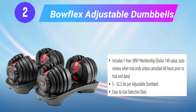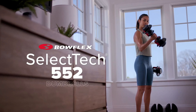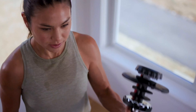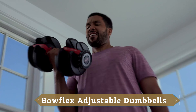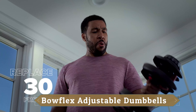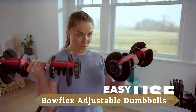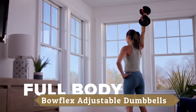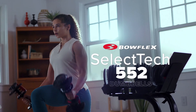Number 2: Bowflex Adjustable Dumbbells. With just the turn of a dial, you can automatically change your resistance from 5 lbs all the way up to 52.5 lbs of weight. No more picking up 30 different dumbbells to get the results you want — this adjustable dumbbell replaces 15 sets of weights. All you need is the SelectTech 552 dumbbells to transform your body for good. On-demand full body strength classes are now available on the JRNLY app with your SelectTech 552 dumbbell purchase.